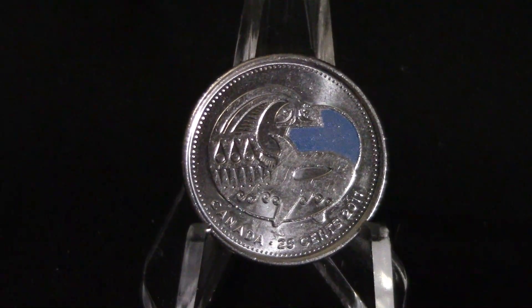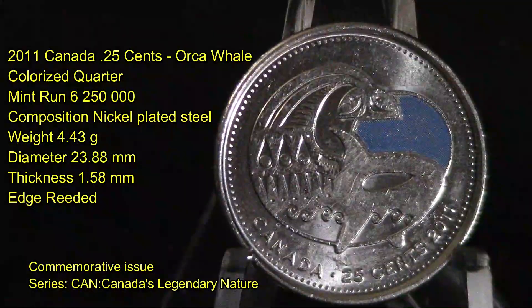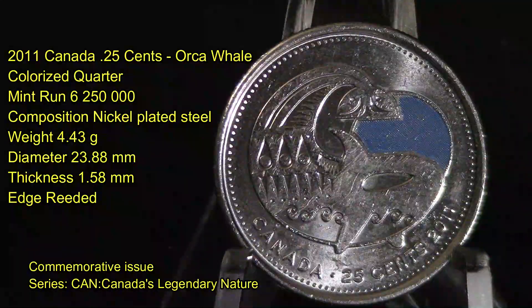This is a 2011 Canada 25 cents orca whale colorized quarter with a mint run of six million two hundred fifty thousand produced. Its composition is nickel plated steel, it weighs 4.43 grams, has a diameter of 23.88 millimeters, a thickness of 1.5 millimeters, and this is the commemorative issue from Canada's Legendary Nature series.